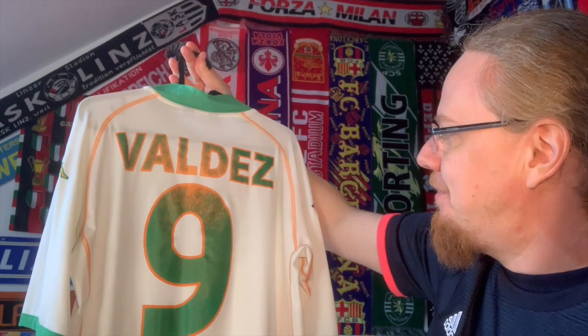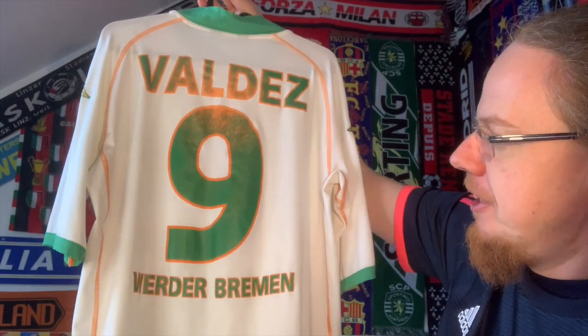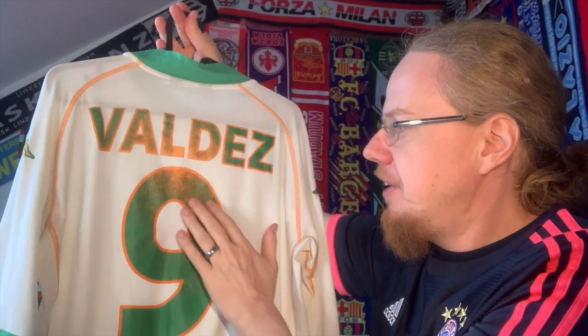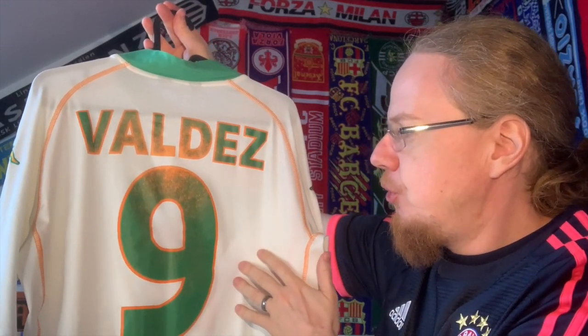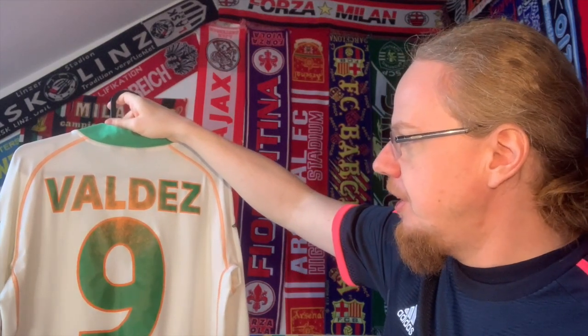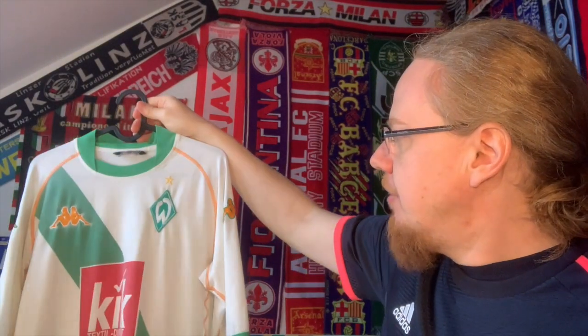What I really like about Bundesliga jerseys in general is that they have the club's name on there. This one has Nelson Valdez, who had his two most productive seasons in Bremen exactly in those two years — I think scoring 11 goals total across both. In this season he scored nine in the Bundesliga; in the previous he scored seven. He's a Paraguayan striker who then moved on in 2006 to Dortmund. Interestingly, he came through the Werder Bremen youth system.